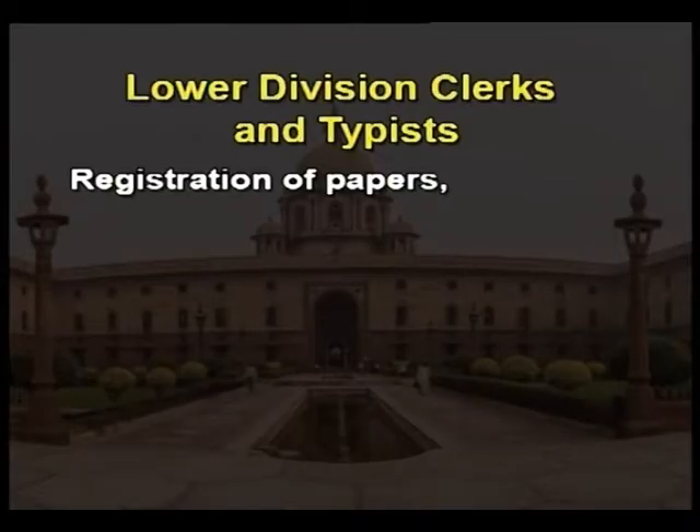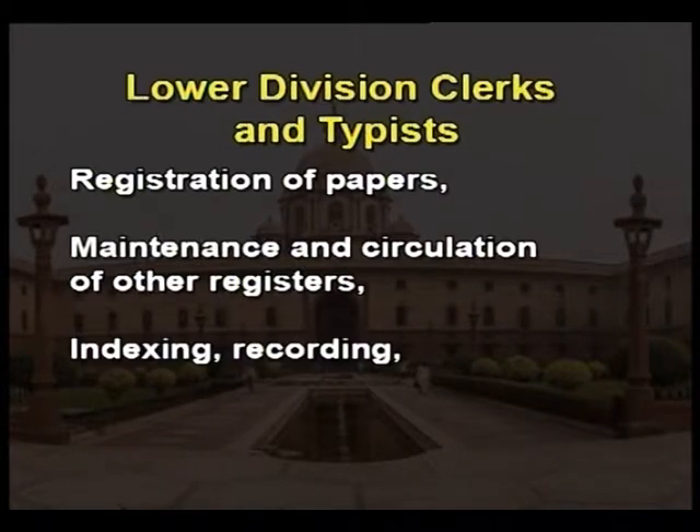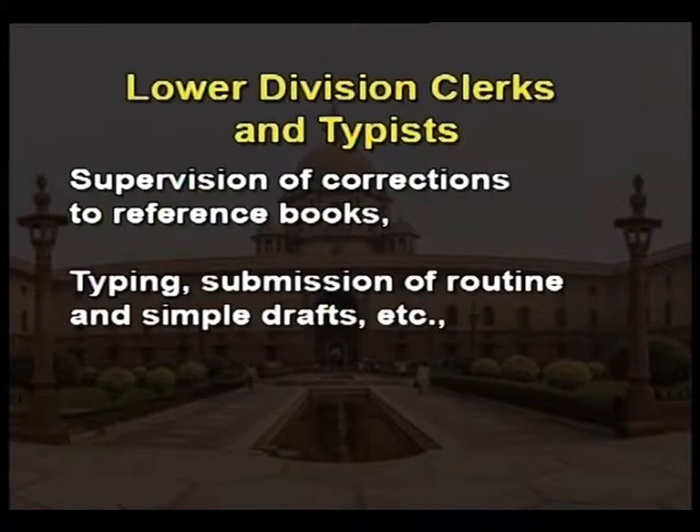Lower Division Clerks and Typists. Such functionaries are normally entrusted with work of a routine nature, including registration of papers, maintenance and circulation of registers, indexing, recording, proof corrections, preparation of error statements, supervision of corrections to reference books, typing, and submission of routine and simple drafts.